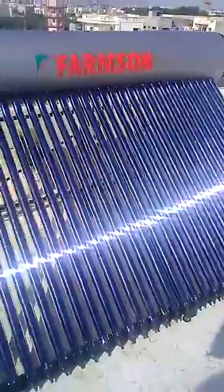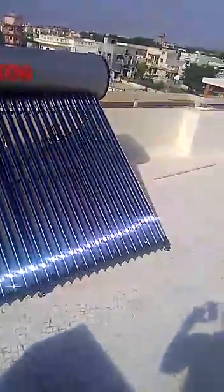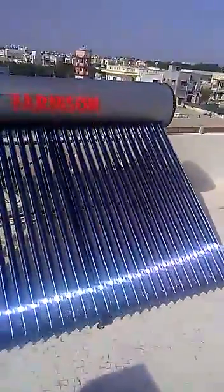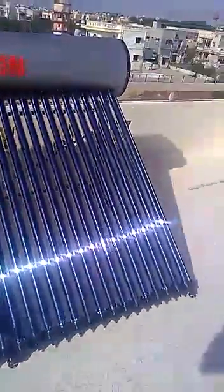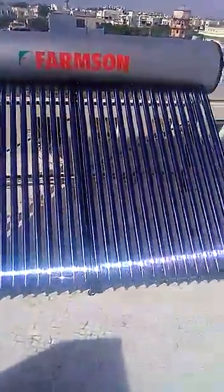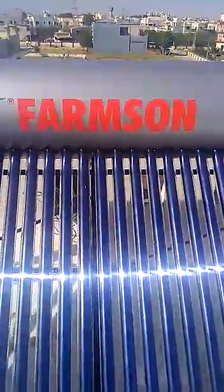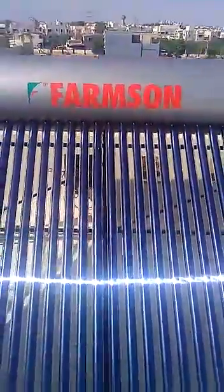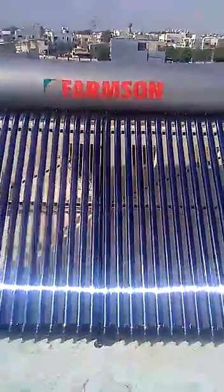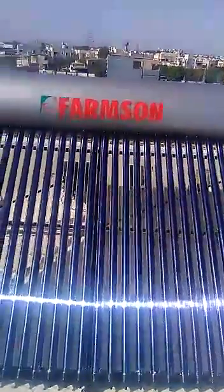If you want to buy this, you can contact us. Our company name is Acharya Solar System, located in Gujarat, India. Our email ID is acharyasolarsystem@gmail.com, our phone number is 7383865459, and our website is www.acharyasolarsystem.com. Thank you, have a great day!